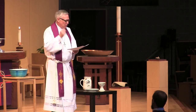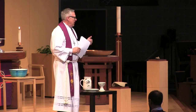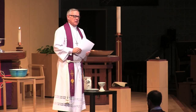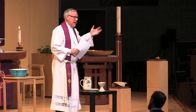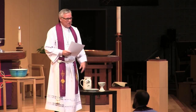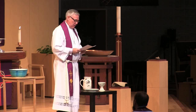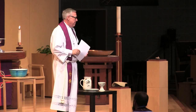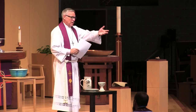The apostle Paul in Romans ran into a church having lots of questions about who's actually in control, and he writes: 'But who are you, O man, to talk back to God? Shall what is formed say to him who formed it, why did you make me like this? Does not the potter have the right to make out of the same lump of clay some pottery for noble purposes and some for common use?' Does not God, the potter, have the right to do the calling? And we don't like to hear that, because we want to be in control.